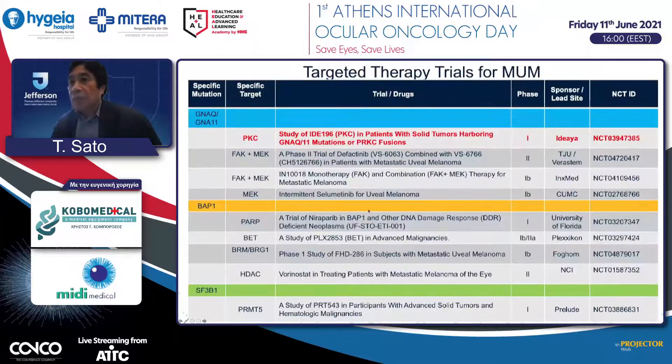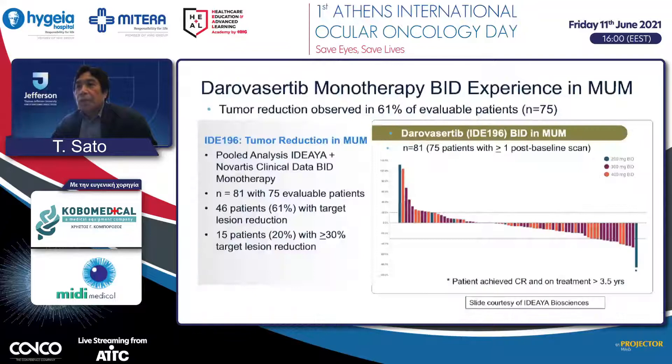This is a clinical trial. Focal mutations have been attacked by combinations of multiple different medications. I want to focus on the PKC inhibitor approach, which shows interesting tumor regression. These data come from the IDEAYA trial using compound IDE196. This PKC inhibitor data is being combined with Novartis data, showing very good tumor shrinkage.